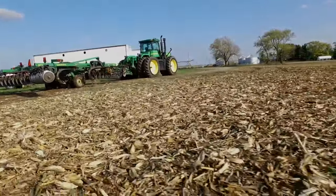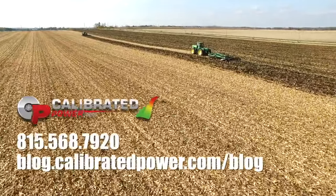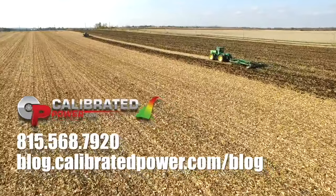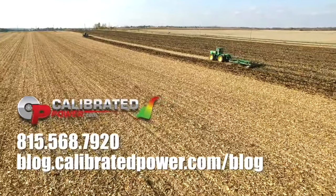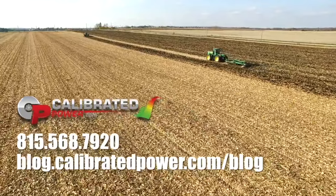Dollar for dollar, Calibrated Power's tractor upgrades are the best investment you can make for your farm operation. Give us a call at 815-568-7920, and to learn more visit blog.calibratedpower.com/blog for articles about our tractor upgrades and what they can do for your farm operation.